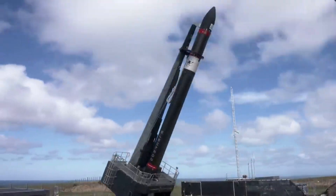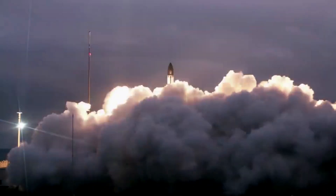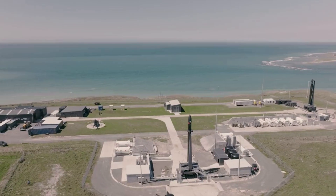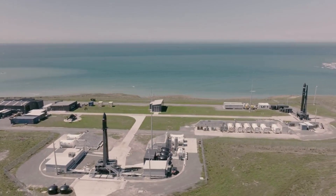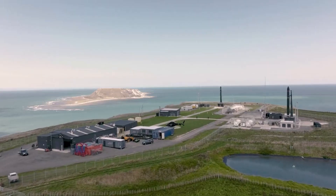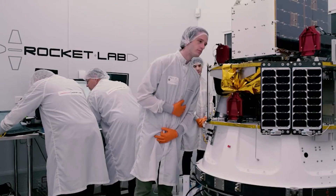Even with just one pad at Launch Complex 1, Electron quickly became the second most frequently launched U.S. rocket every year. Now, with two pads at Launch Complex 1 and a third in Virginia, imagine what three pads across two continents can do for schedule control, flexibility, and rapid response for satellite operators globally. While Pad B was completed just earlier this year, we've already seen its significant impact on Rocket Lab's launch cadence.